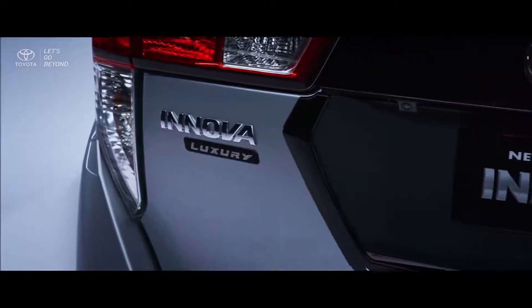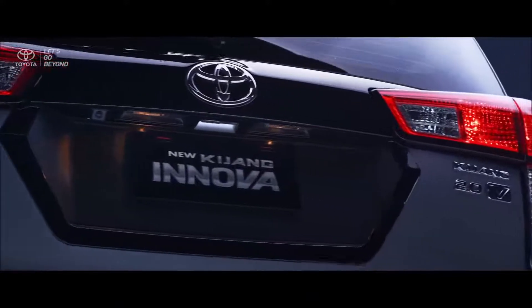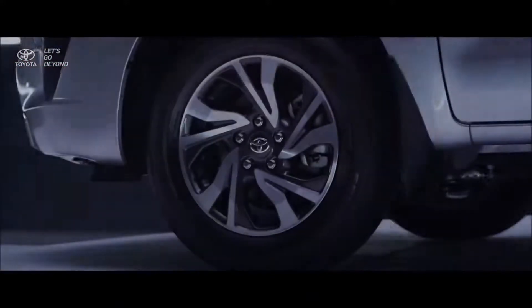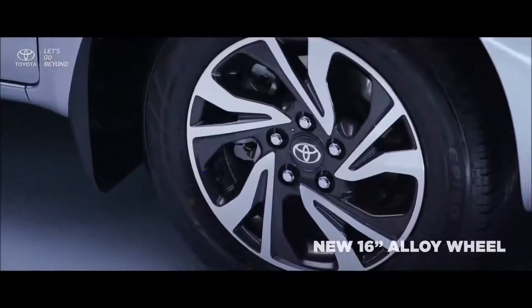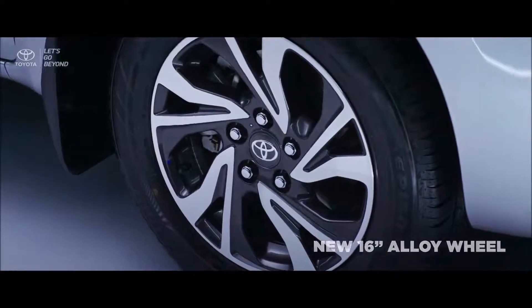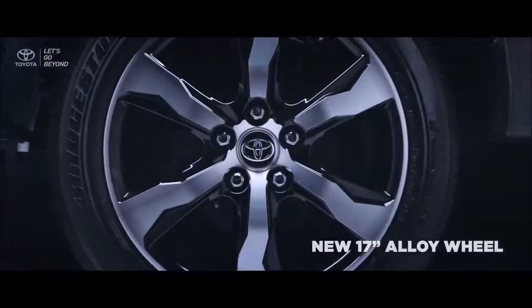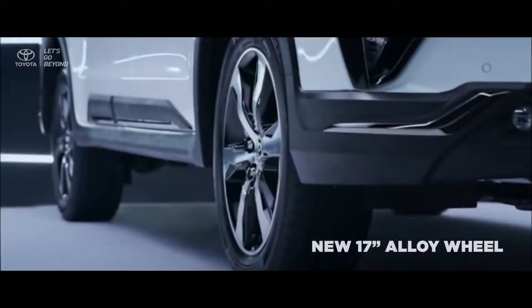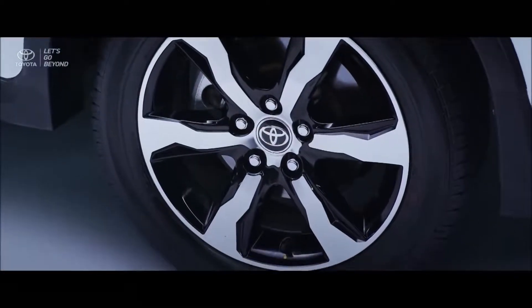At the rear, the Kijang Innova luxury emblem is embedded on the refined rear exterior design. The new 16-inch alloy wheel is designed with a two-tone colored rim — silver chrome and bold black accent. On the new Venturer, a bigger and more dynamic 17-inch alloy wheel with silver chrome color and black details on the rim produces an enchanting look.